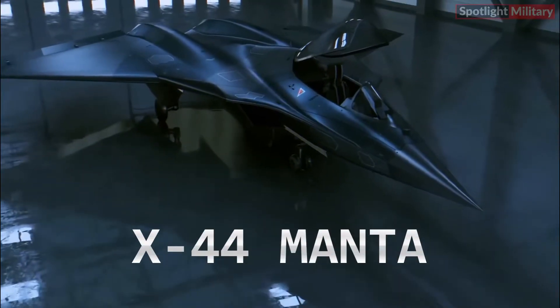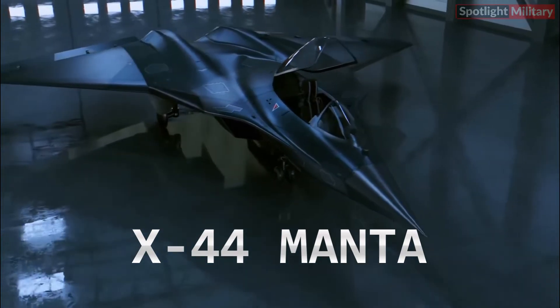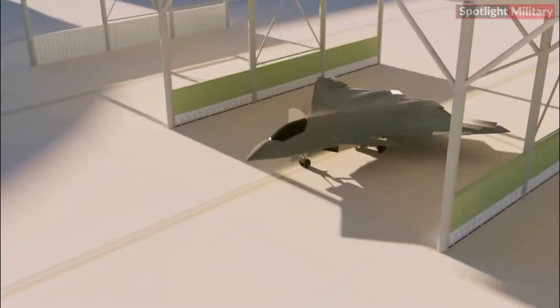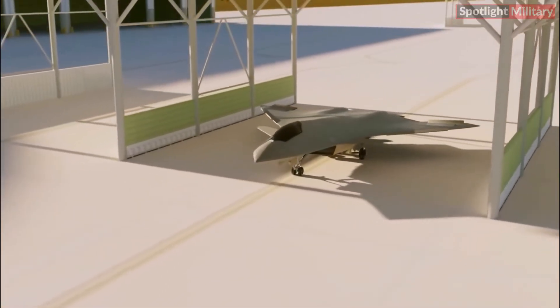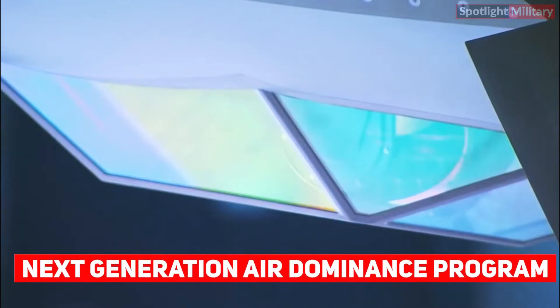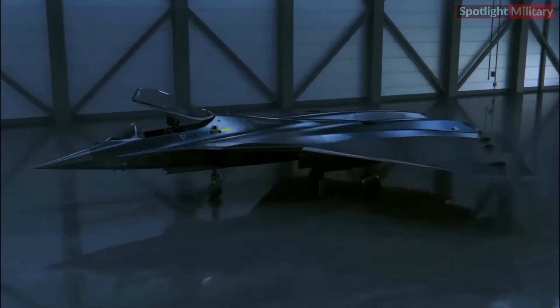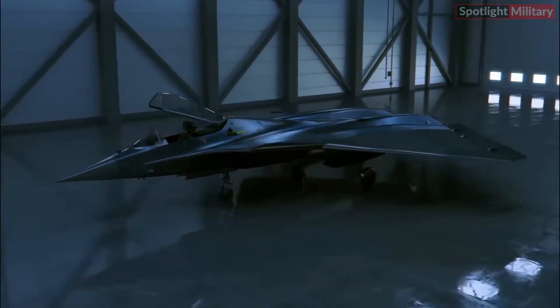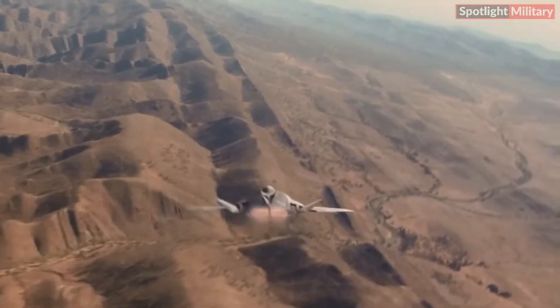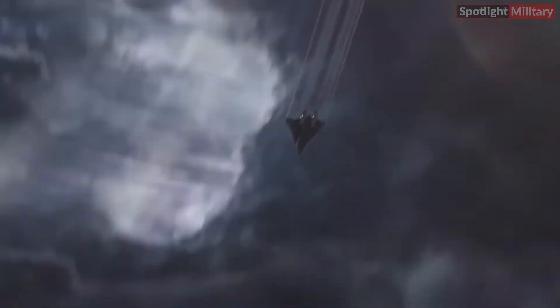The X-44 Manta is an advanced combat aircraft meticulously engineered to redefine performance and showcase state-of-the-art military capabilities. Unveil the remarkable characteristics that distinguish this next-generation fighter, including its revolutionary stealth technology and unparalleled agility, while exploring the aspects that differentiate it from its peers in the realm of jet aircraft.